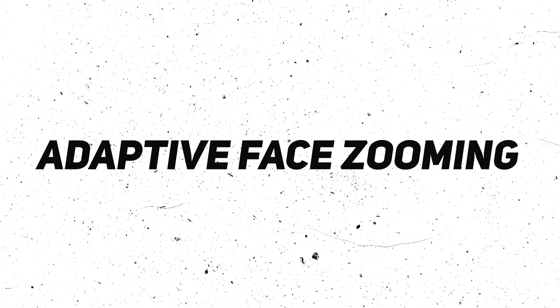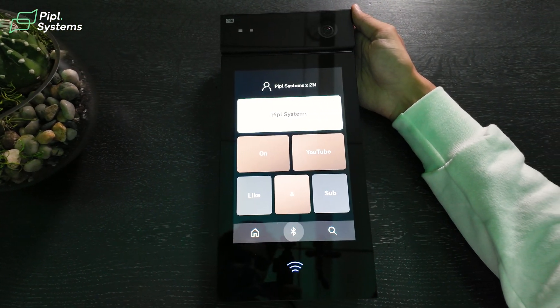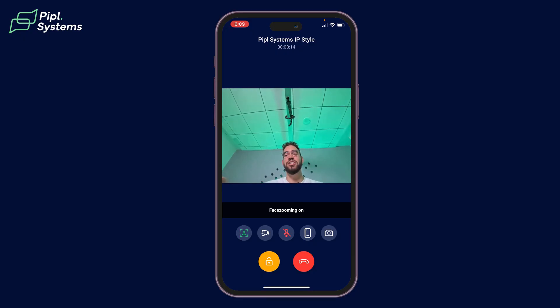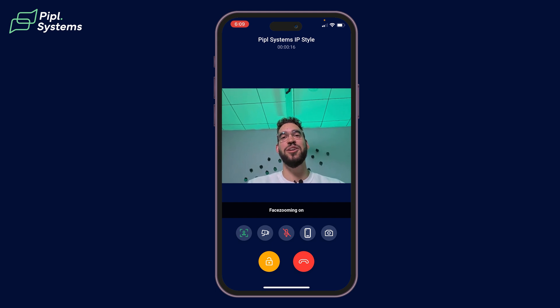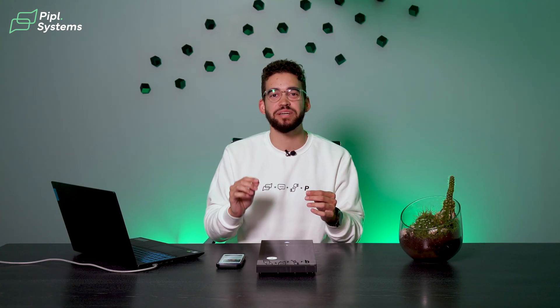As an installer, that means fewer issues with network load, which can save you a lot of headaches down the line. There's another feature about the camera worth mentioning: adaptive face zooming. The 2N IP Style automatically detects faces in its frame and zooms in on them, giving you a clearer image. It's a small detail, but it's those little touches that make this device feel really high-end.